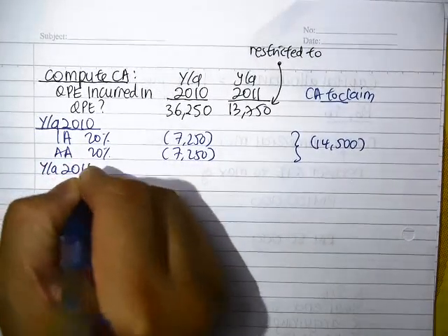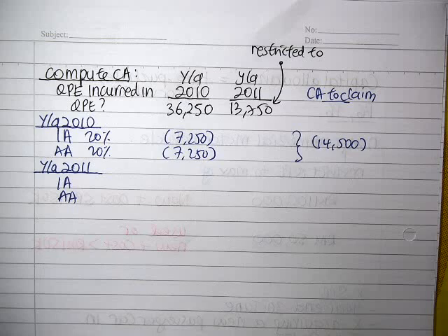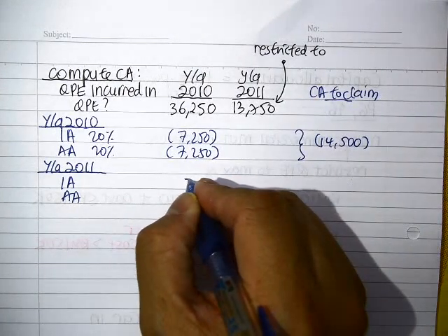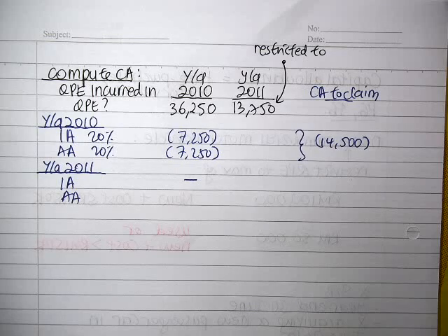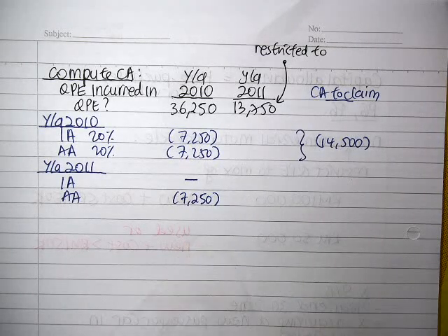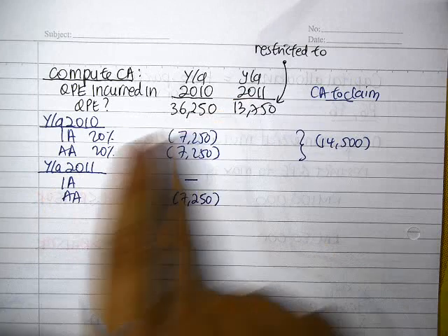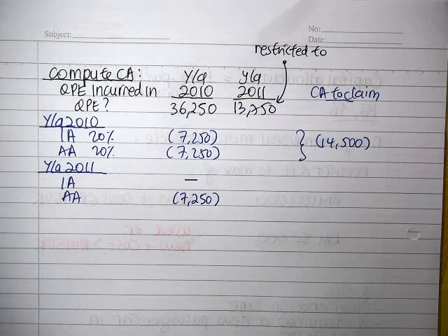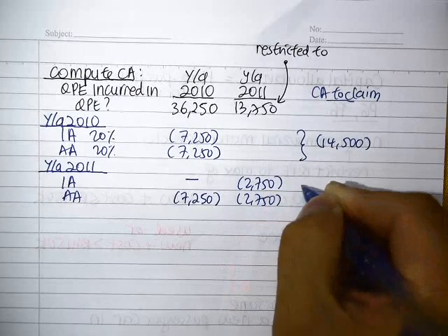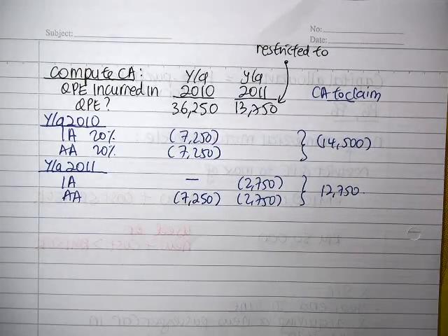For YA2011, initial allowance is given only in the first year that qualified expenditure is incurred. So for the YA2010 amount, there is no more initial allowance — you just continue claiming the annual allowance. For the amount newly incurred in YA2011, it's the first time you're claiming, so you get initial allowance of $2,750. In total for YA2011, you get $12,750.